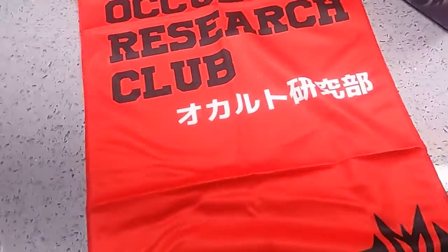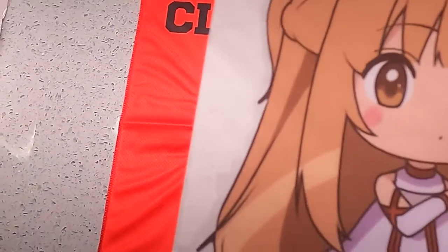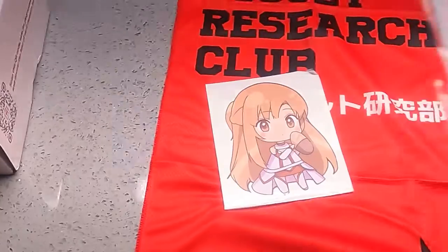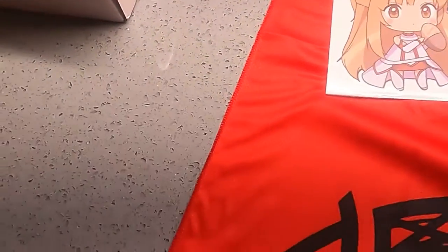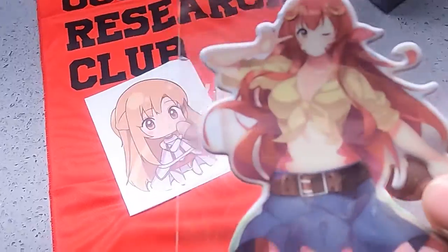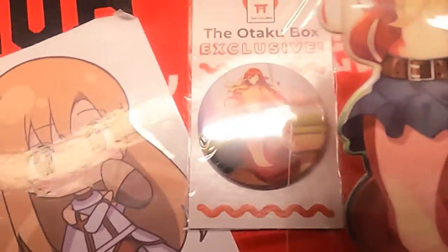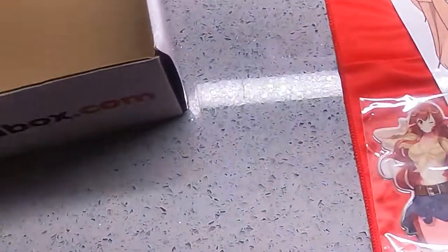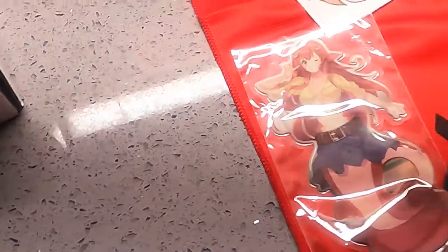Then we have an Asuna sticker from Sword Art Online — I'm gonna be putting this on my car somewhere, I just don't know which one yet. Then I got the Mia pin for Monster Musume and a Mia sticker — same anime, same character. And the waifu card Izmir, who is from Grand Blue Fantasy.